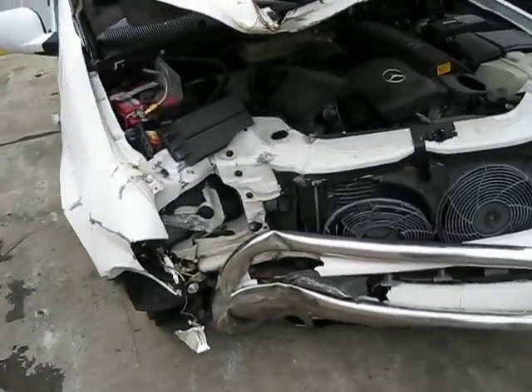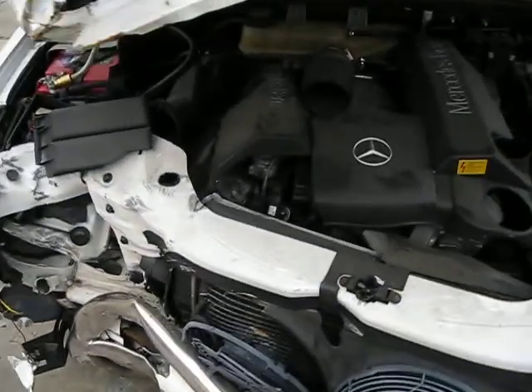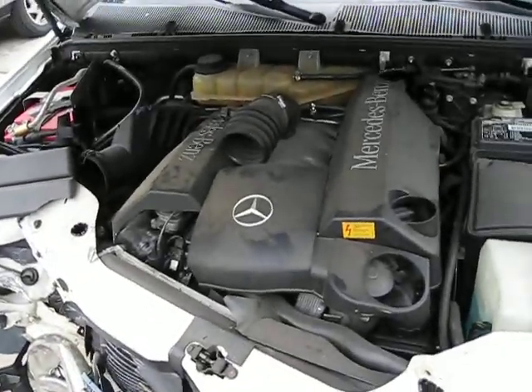Hello and welcome to Tom's Foreign Auto Parts video portion of our inventory. Here we have a 2000 Mercedes ML430.